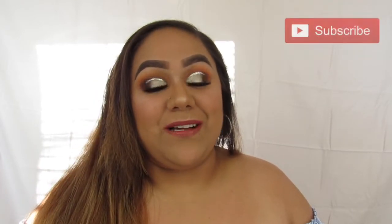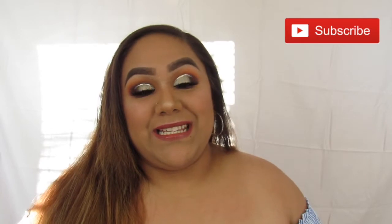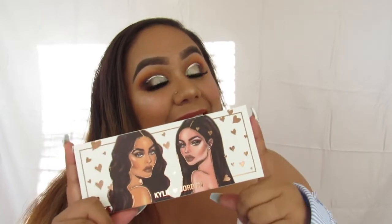Hey chulas, welcome back to my channel. For those of you that don't know me, my name is Sonia. Today we're going to be testing out the Kylie and Jordan collection. I did buy the bundle, so yeah, if you want to see how I created this look, continue watching.